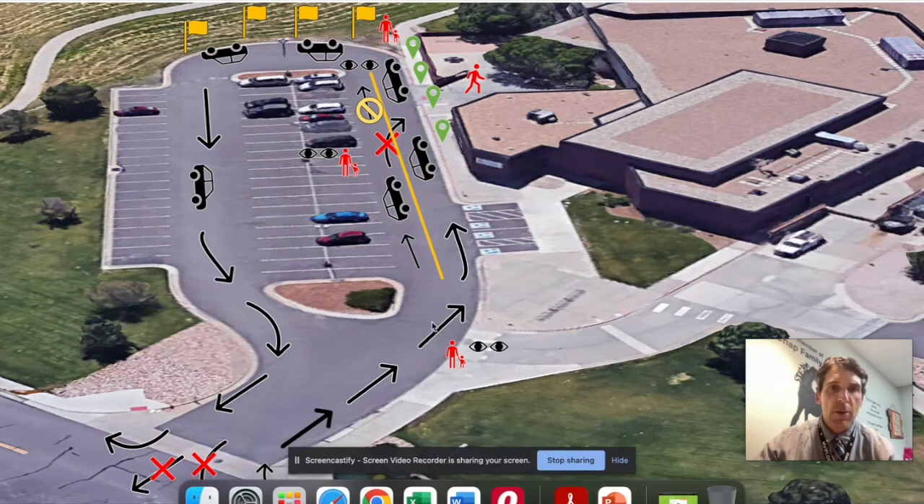As you pull forward, there's not a line here — hopefully we're going to have one one day — but essentially there's enough room for two lanes. There's one that's close to the sidewalk and then one that's closer to the parked cars. If you're dropping your student off, we'd like you to pull as far forward as you can along this side of the street, all the way up where it kind of curves a little bit, so we can get the most number of people into our carpool line.